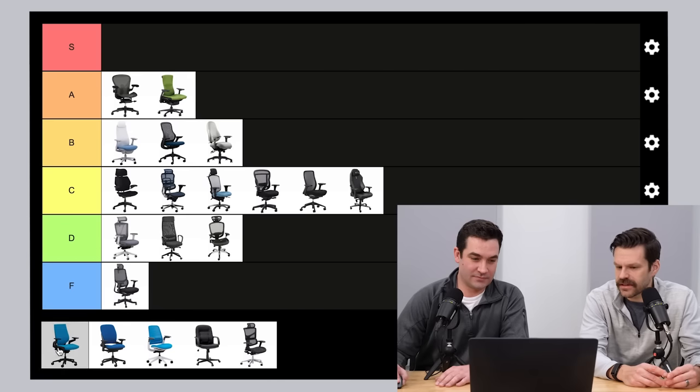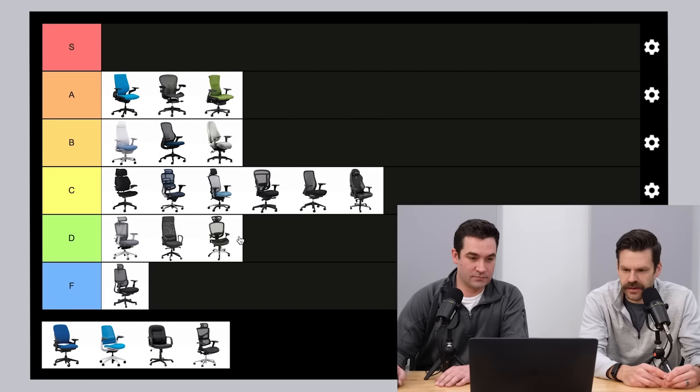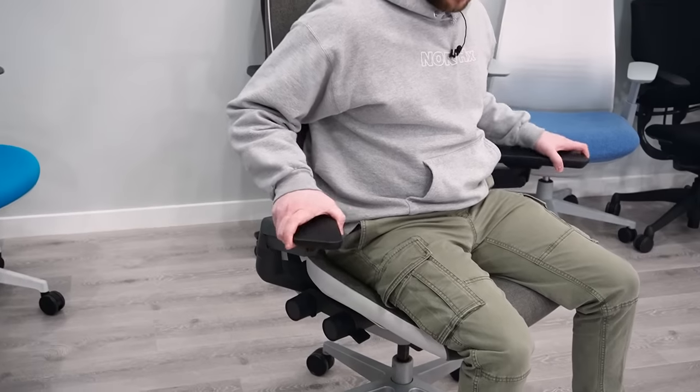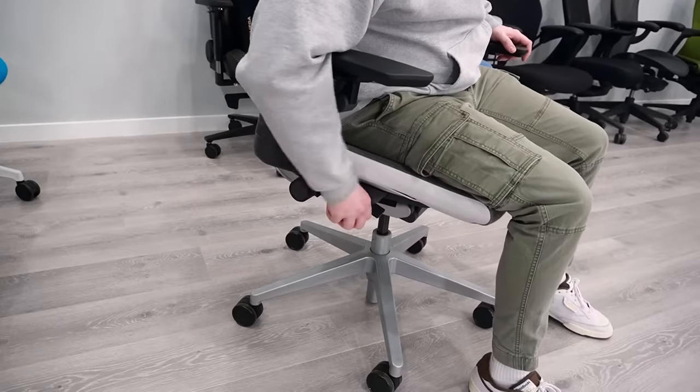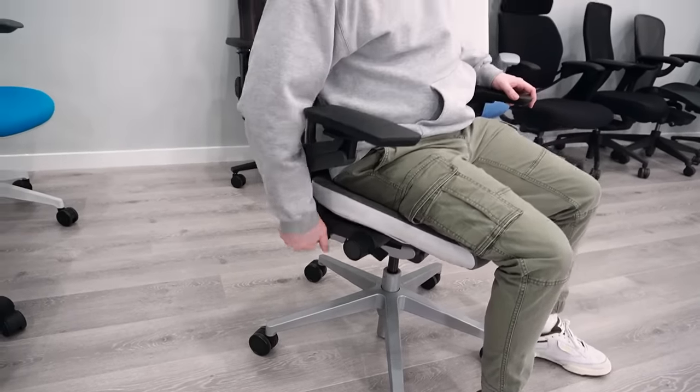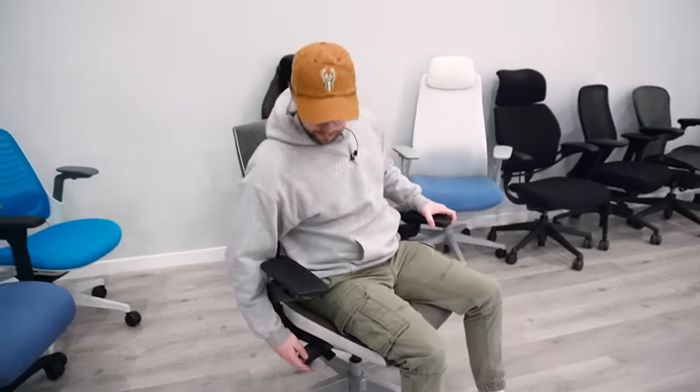Steelcase Gesture. Not much debate there — straight to the top. This is one of our highest scoring chairs over the past couple years. It offers almost everything you could ask for in an office chair. Some people complain the seat is a little thin and firm, and there's not significant lumbar support. But it has the most ridiculous armrests and a ton of flexibility in both the seat and back. Overall, super well-made chair with an awesome warranty — pretty much all around one of the best chairs we've tested. Good fit for most people.